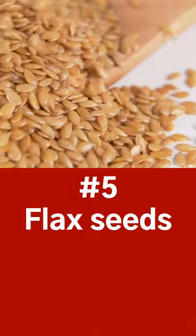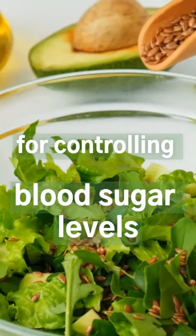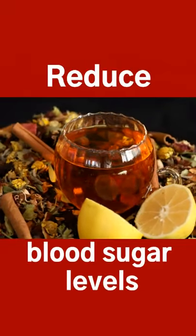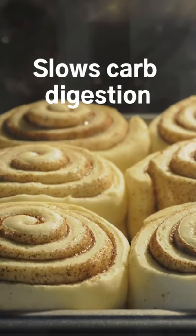5. Flax seeds. Packed with fiber and healthy fats, they are beneficial for controlling blood sugar levels and reducing the risk of heart disease. 6. Cinnamon can reduce blood sugar levels and increase insulin sensitivity. By slowing carbohydrate digestion, it decreases blood sugar spikes after meals.